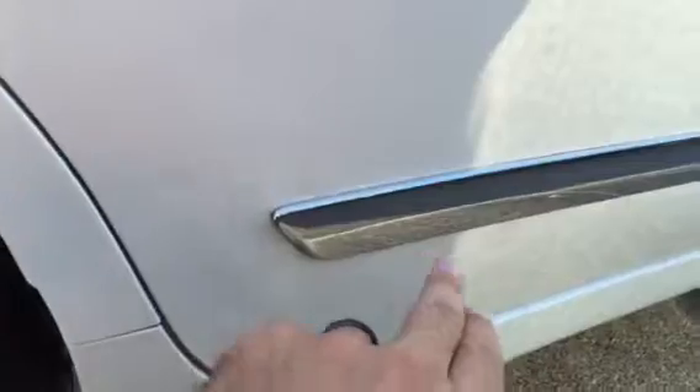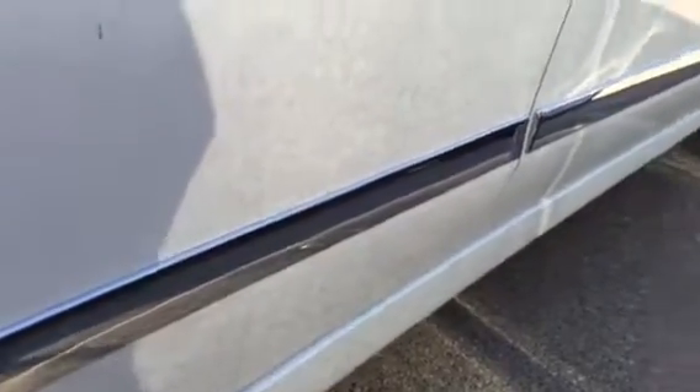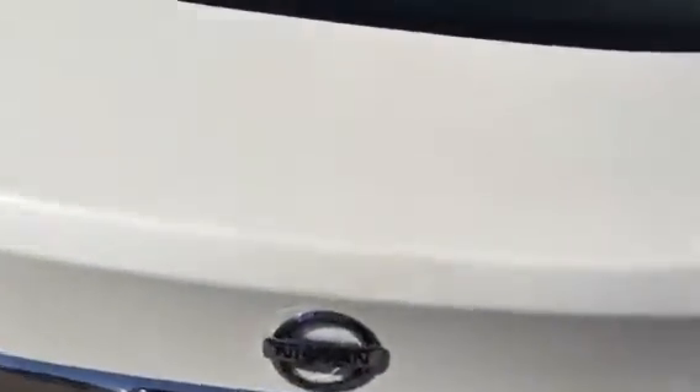This one does have side guards here, which really helps prevent shopping cart and parking lot dings, keeping your car looking nice without any dents. It also has splash guards pre-installed. This one is in pearl white, which is a very popular color because it hides scratches, bugs, and watermarks.